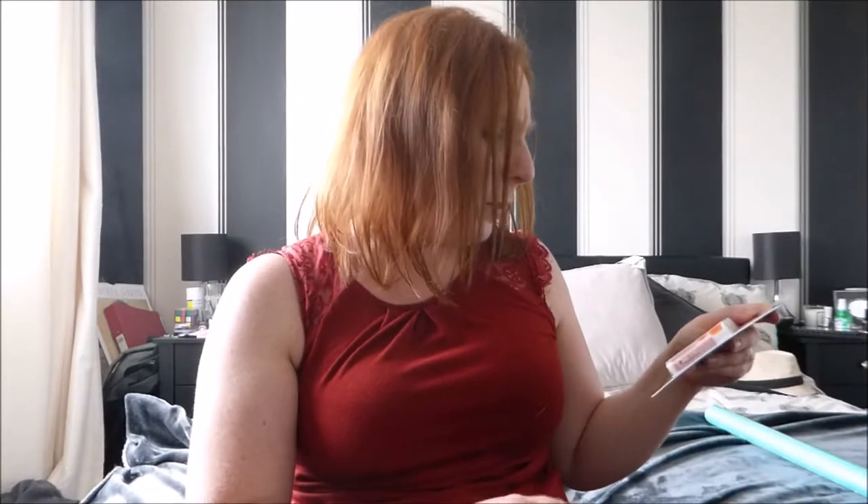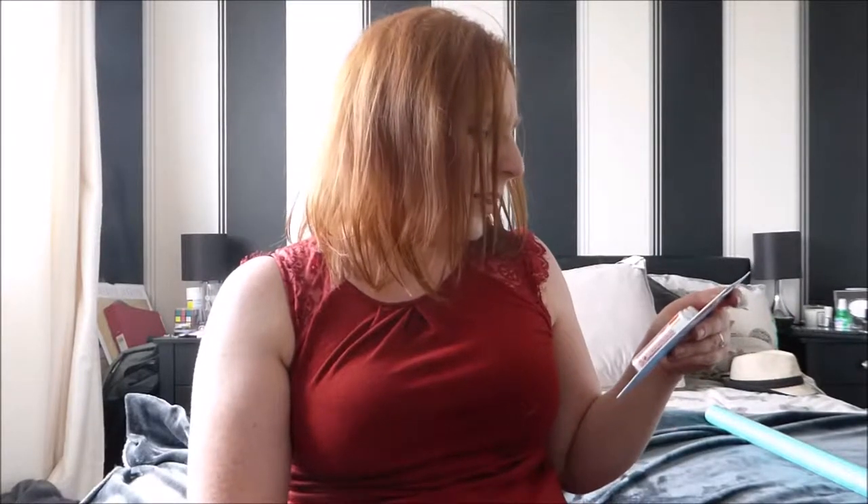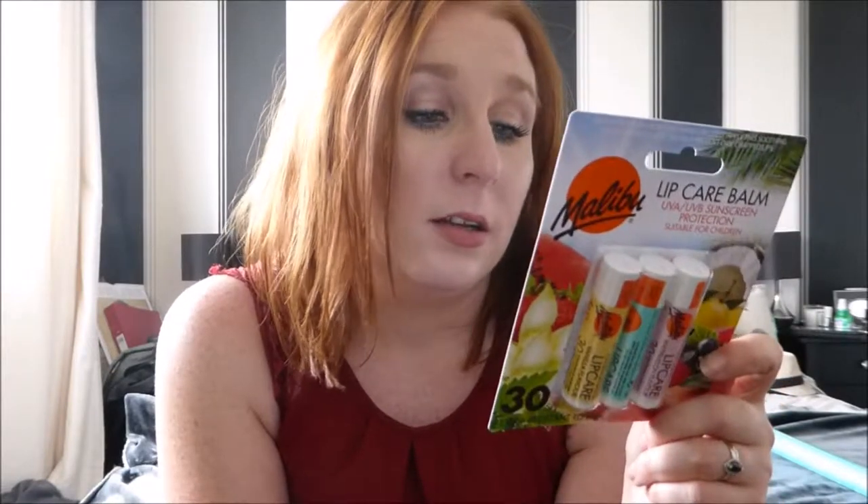There is one other thing - I got this from Home Bargains - Malibu lip balms, because I always burn my lips on holiday. These are SPF 30 and Malibu is actually a sun care skin brand. They were about one pound fifty from Home Bargains. They've got watermelon flavour, vanilla flavour, and the green one I think might be mint. Either way, as long as it keeps my lips fine - I'll pack these when I go on holiday.